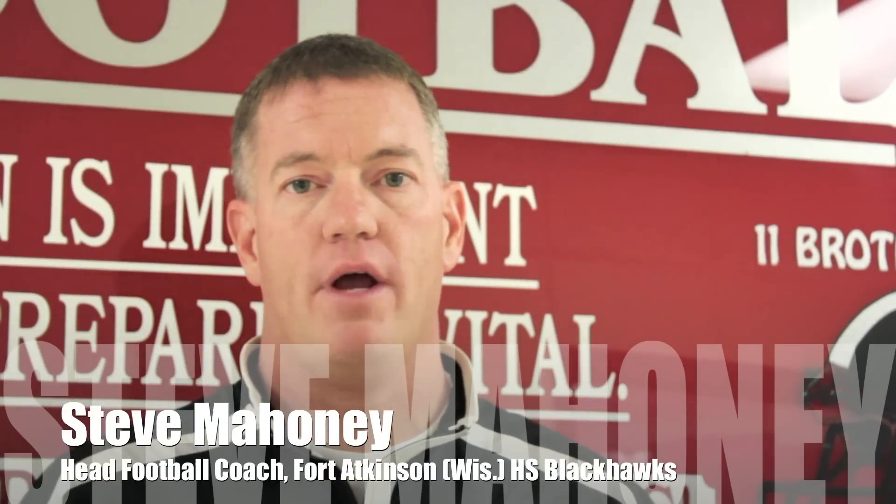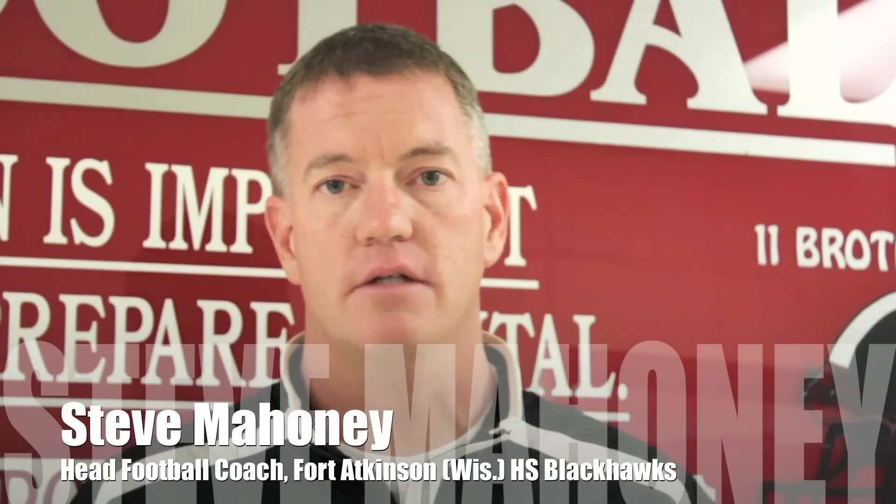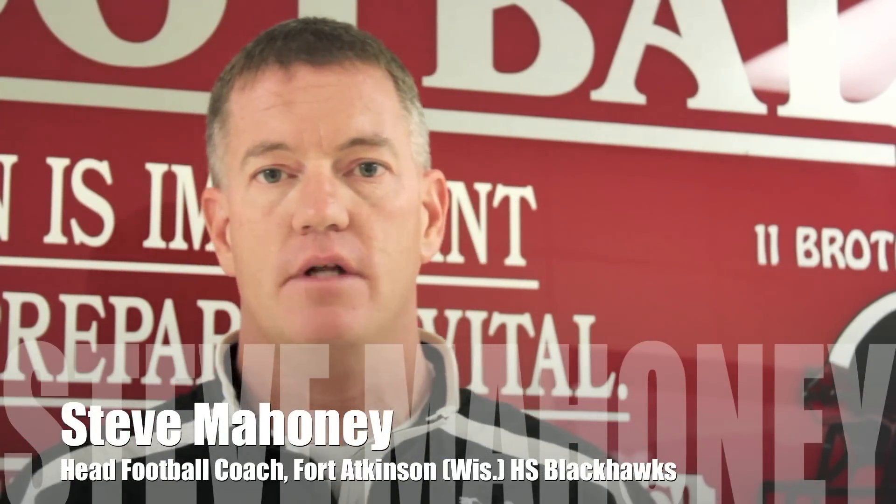Hi, I'm Steve Mahoney, head football coach in Fort Atkinson, Wisconsin. We're the home of the Blackhawks. School size roughly a thousand and we have a hundred and twenty fantastic football players in our program.